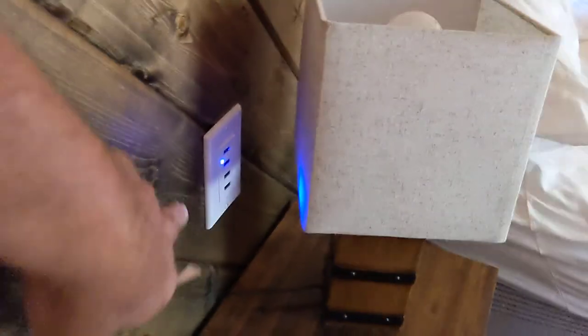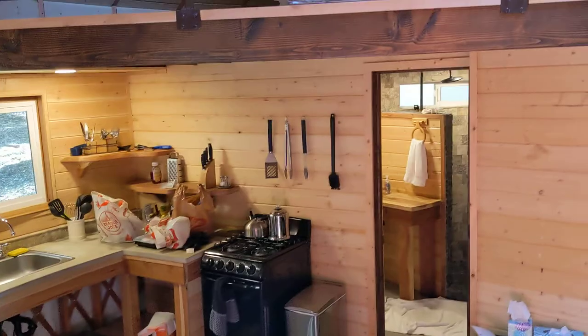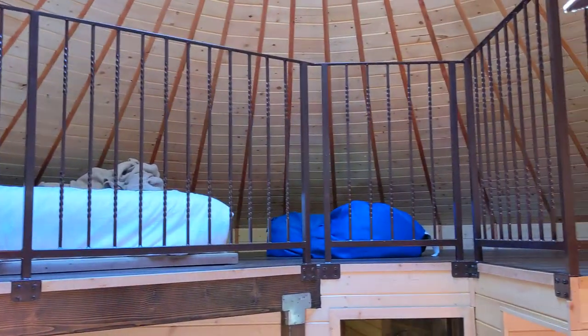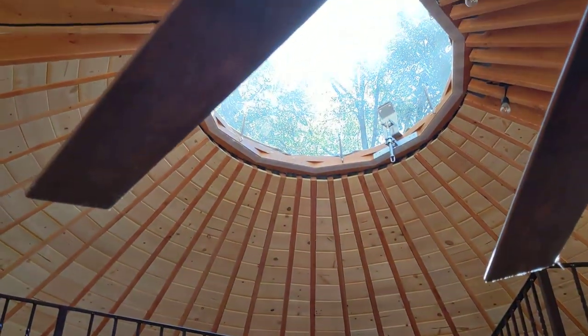There are also chargers on all the walls. Stairs go up to the loft where there's another queen size bed. The loft is up there — just plenty of room. There's a couple of bean bags up there too, and there's the skylight.